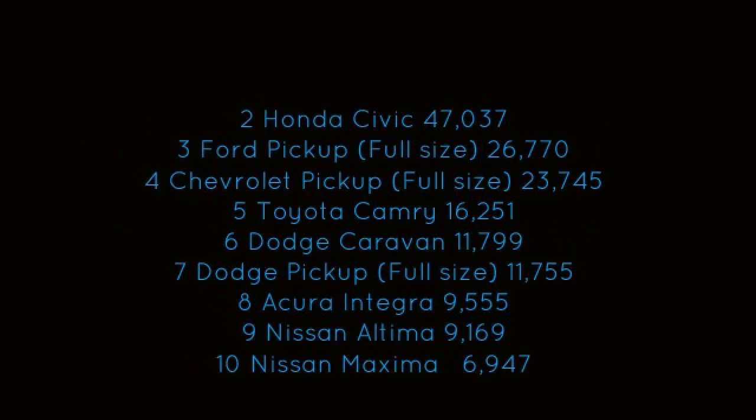Coming in at number 2, the Honda Civic. Coming in at number 1, the Honda Accord.